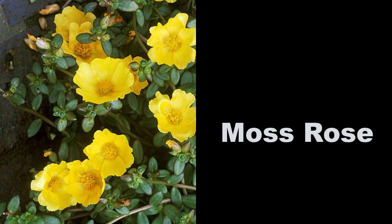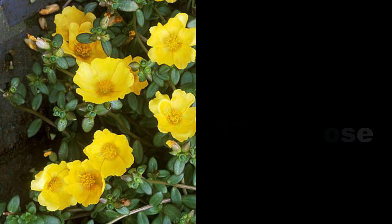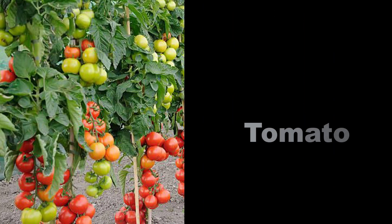Number two: moss rose. These tough, low-growing succulents — also called portulaca — tolerate heat and drought. They bloom all summer until a hard frost and look amazing draping out of hanging baskets or beds.